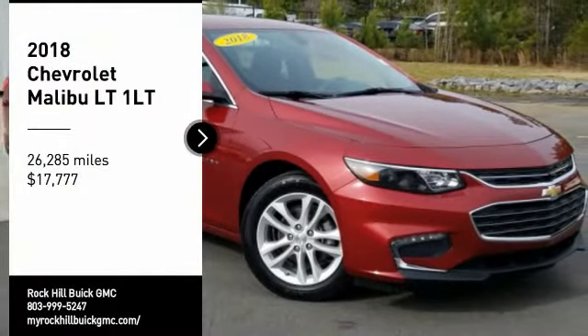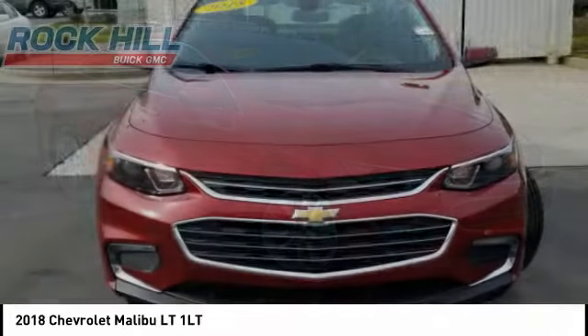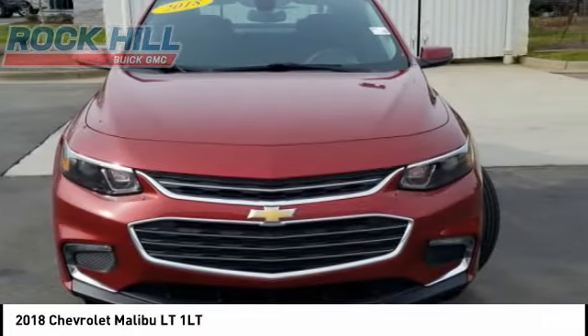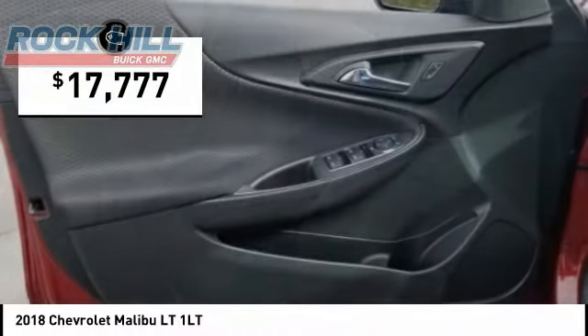You are going to love the 2018 Malibu. A combination of performance and fuel economy, the Malibu is a great commuting car and is priced below $20,000.